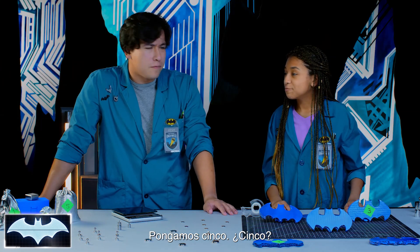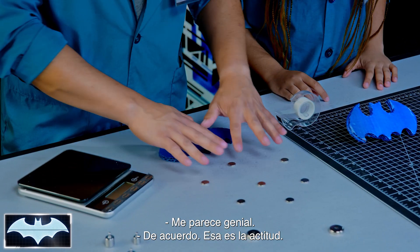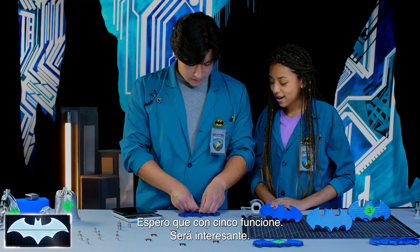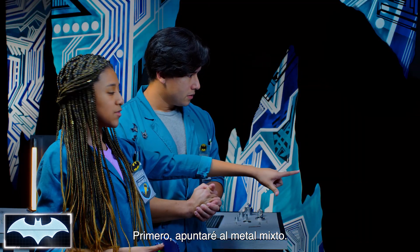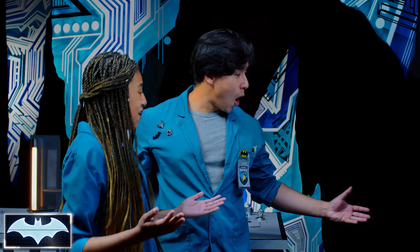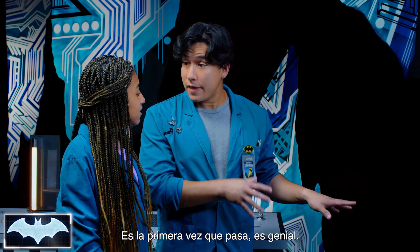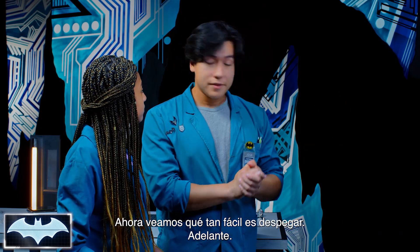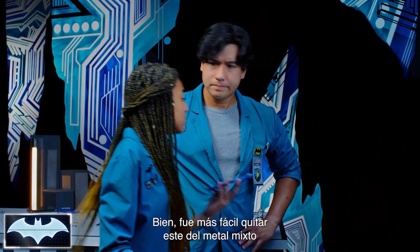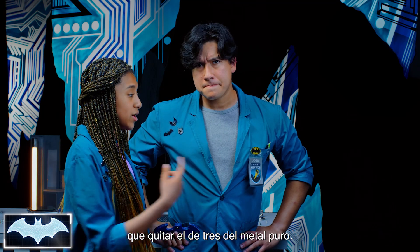Five? Sounds great to me. Do you think five is gonna work? I think five is gonna be good. First, I'm going to aim for the mixed metal one. We nailed it! Stuck to the mixed metal target — that's the first one to do that. Now, let's see how easy it is to take off. It was easier to take this one off of the mixed metal than it was to take the three off of the full metal.